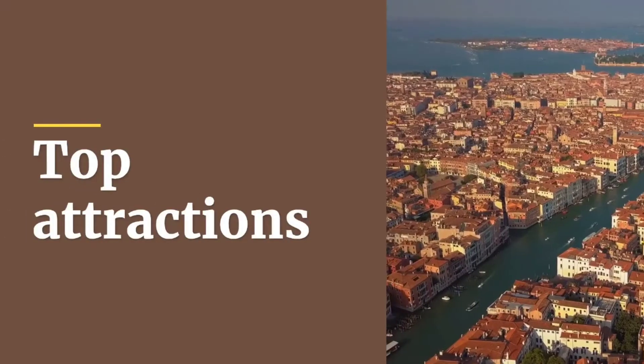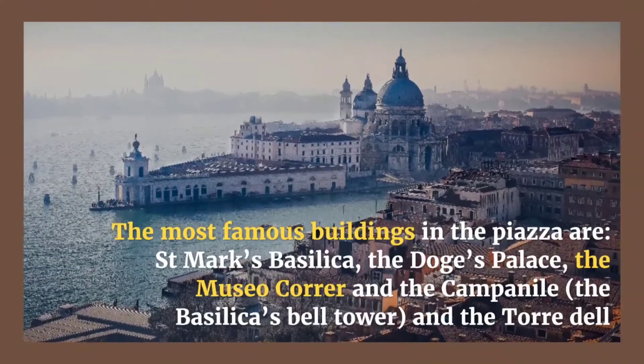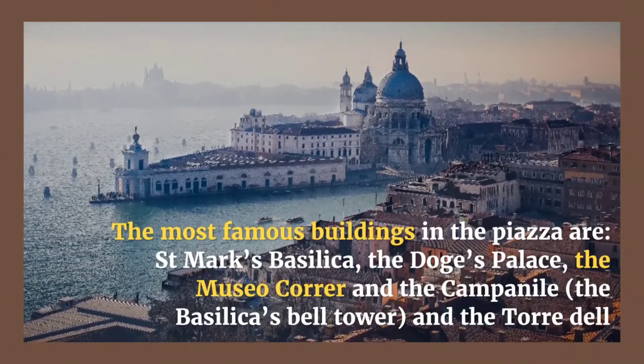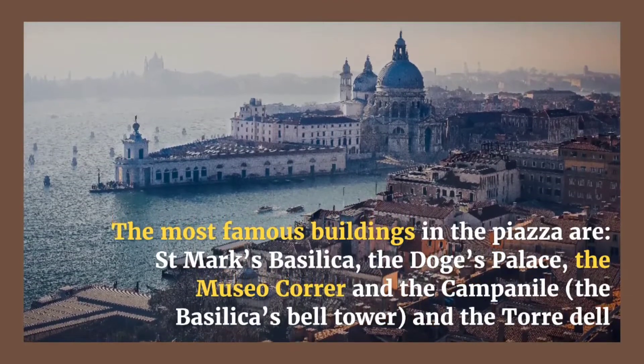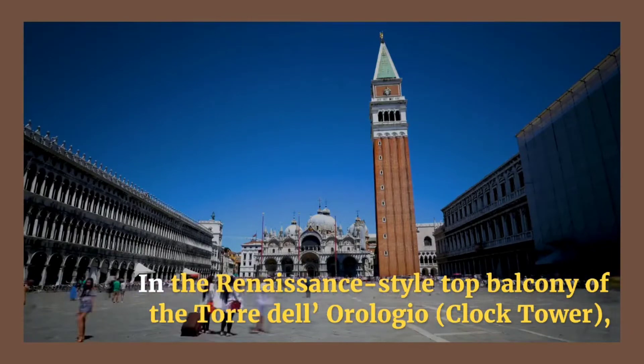The most famous buildings in the Piazza are Saint Mark's Basilica, the Doge's Palace, the Museo Correr, the Campanile (the Basilica's Bell Tower), and the Torre dell'Orologio. The Renaissance-style top balcony of the Torre dell'Orologio clock tower is particularly notable.